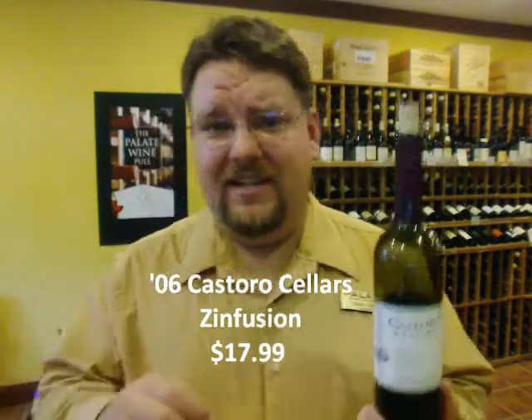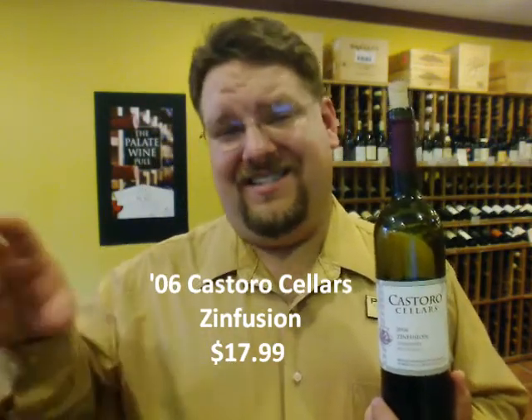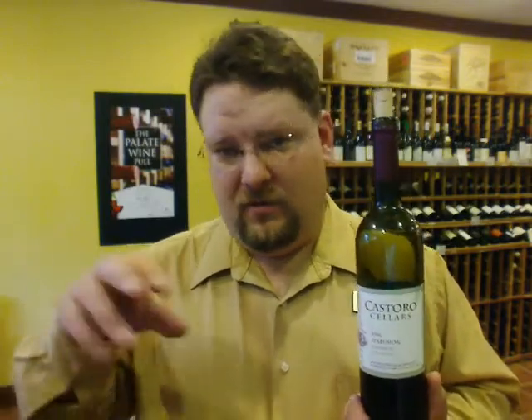By Zinfusion they mean it's a blend or a fusion of different select parcels from different vineyards — they're blending those together. It is Zinfandel, so it's not a blend of different grapes; it's Zinfandel with a blend of different parcels from different vineyards around their winery.